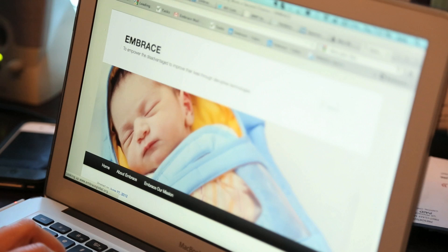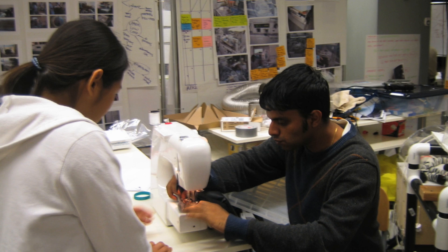My name is Linus Liang and I help save babies' lives. Linus Liang is not bragging — he's simply stating a fact that he and the rest of the team at Embrace are indeed saving lives. And they are doing so thanks to an assignment they received in a Stanford University classroom five years ago.